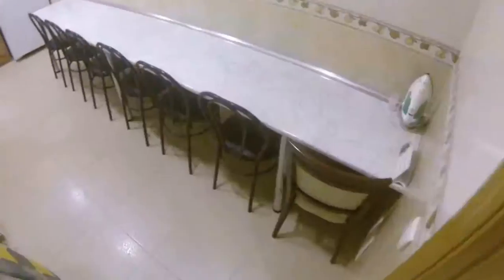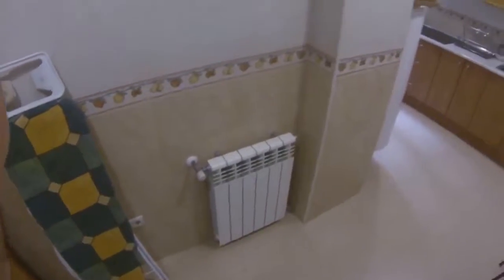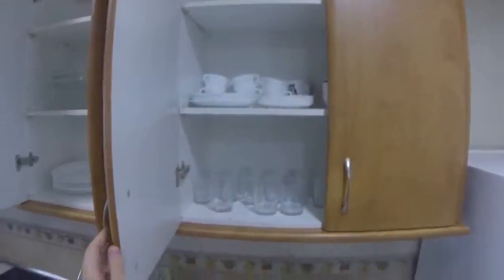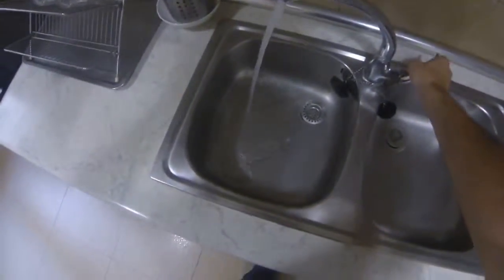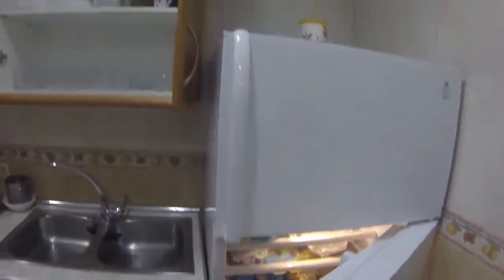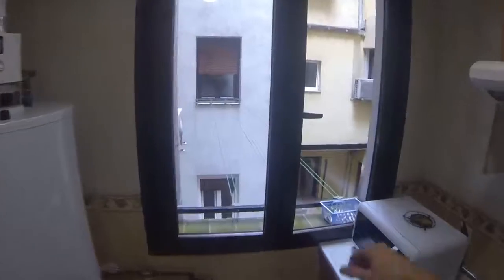I'm gonna show you the kitchen. Here you have all these places to have a nice breakfast. You have a heater for the winter, even though winters in Madrid are not very cold. You have everything you need — you can leave your stuff here, and there are plates and glasses. You can cook here, though there is no oven. The fridge is very big, as you can see. The kitchen also faces an interior patio.